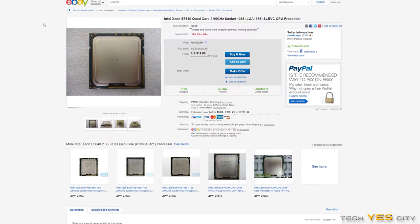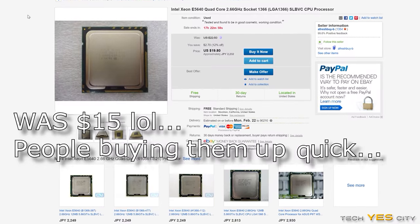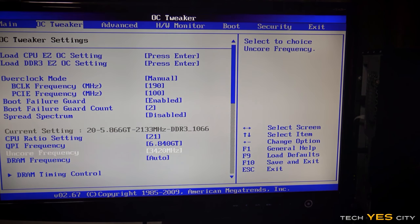Coming in at number two is my personal favorite: the E5640, a 32-nanometer, four-core, eight-threaded CPU. The great thing about this is it's only $15. It will work on consumer X58 motherboards, though the same caveat applies — it generally needs a quite expensive motherboard. One benefit is that with two fewer cores and four fewer threads, it's easier to overclock on that X58 board compared to the X5650, which generally needs a top-of-the-line board to achieve really high overclocks.